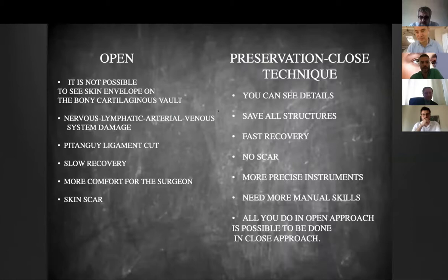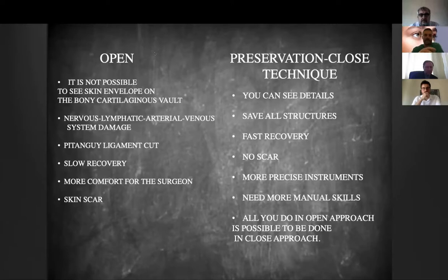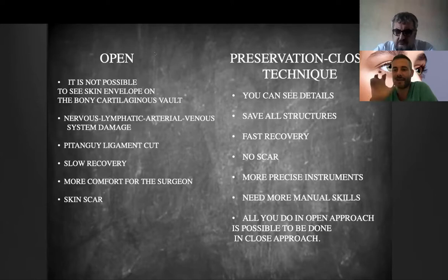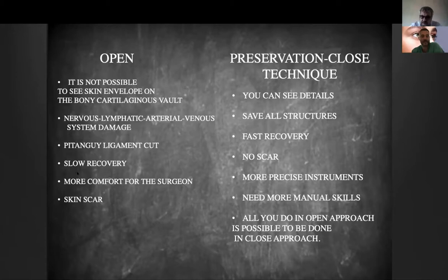Now let's focus on the tip and the approach to the tip. Of course everybody knows about the open and closed approaches. What are the disadvantages of the open approach? It's not possible to see the skin envelope over the framework, so it does not allow us to see the lights and shadows of the nose. We have damage to the nervous, lymphatic, arterial, and venous system, even if there are a few techniques — like Dr. Kirill's, which I saw at a congress — for suturing back the columnar artery. The problem is also that we cut the ligament which contains many lymphatic vessels.